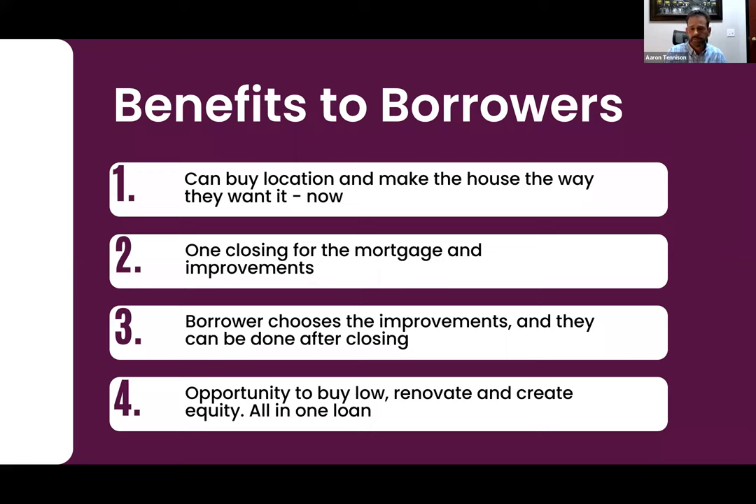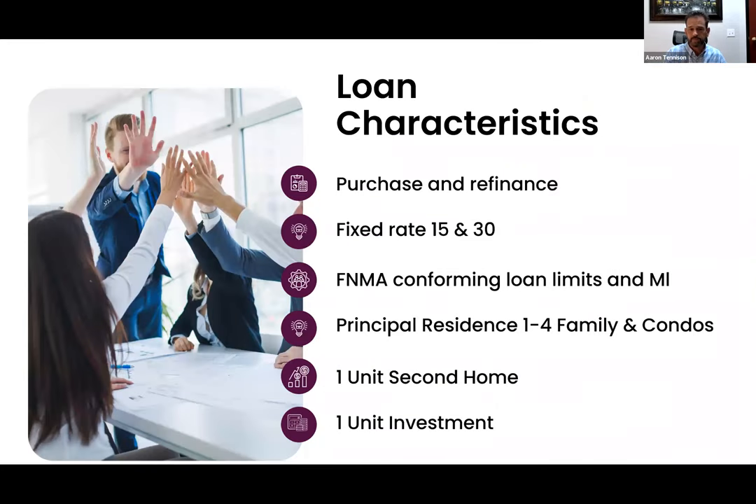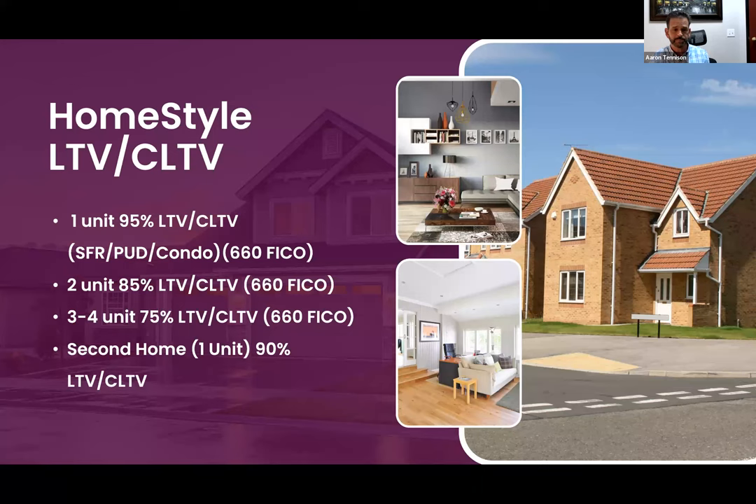The Home Style can also be done on a refinance, and it's available on second homes and investment properties — FHA will not do that. For a quick breakdown: one unit is 95 percent LTV (5 percent down) as a primary residence, two units require 15 percent down, and three to four units require 25 percent down — so more out of pocket than FHA or VA, but no $35,000 rehab cap.